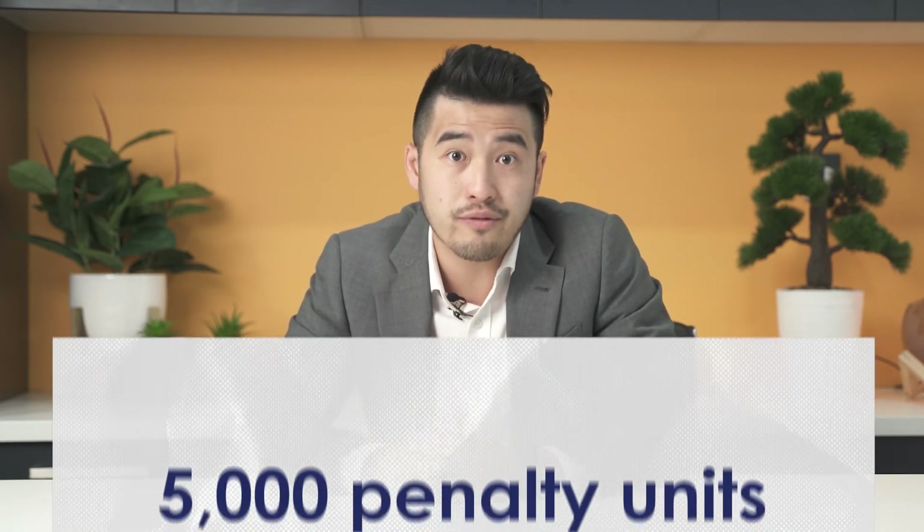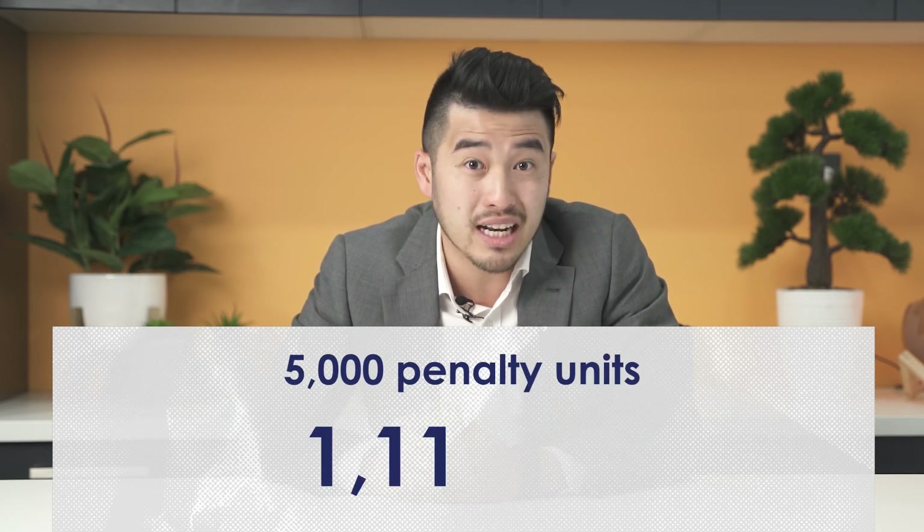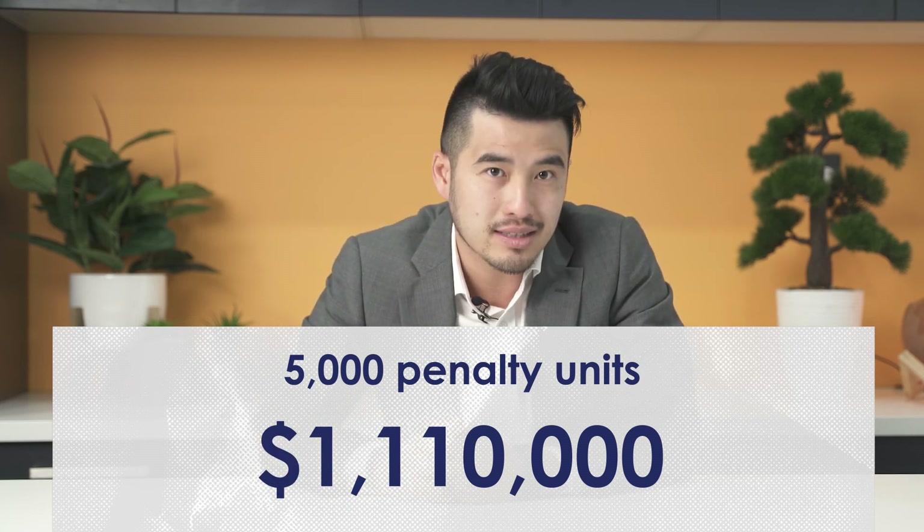If you don't apply in time, you could face some pretty hefty penalties, including 5,000 penalty units — that's $1.11 million. Get the DIN number. The same penalties apply if a director is found guilty of conduct that undermines the new requirements, including providing false identity information to the registrar or intentionally applying for multiple director IDs.